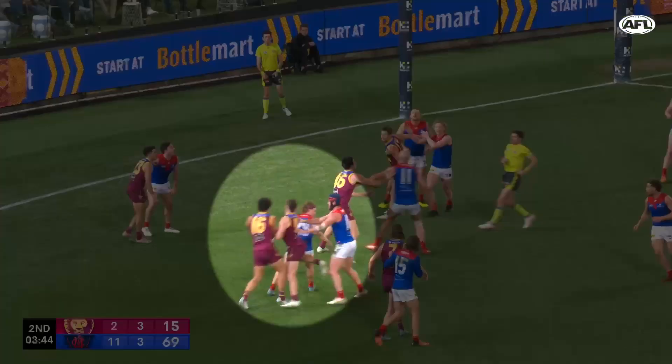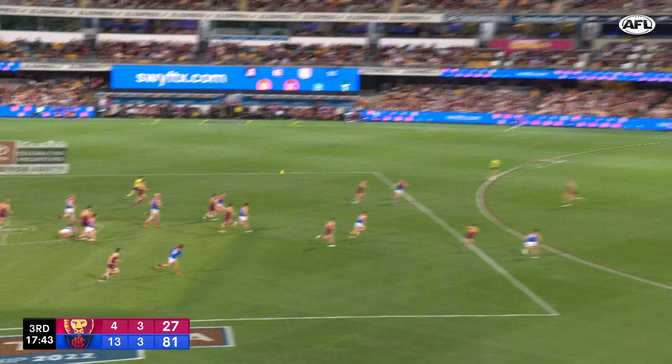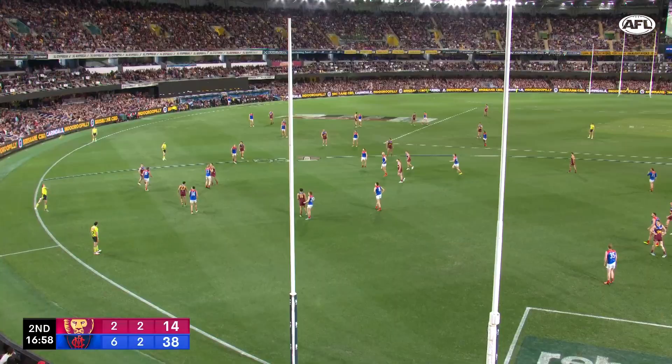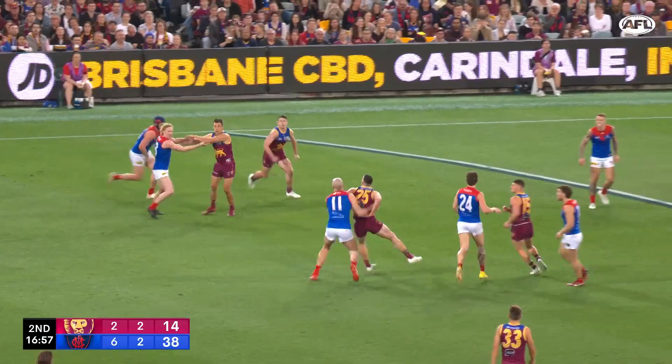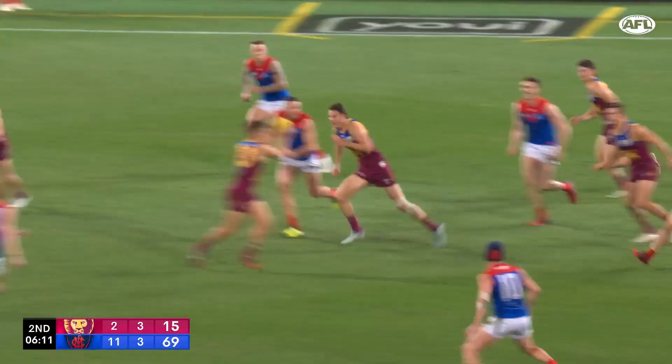Around the ground, the Lions know how to get Neal free — they'll set screens so he can get through them and Brayshaw gets caught up. There is an option to give yourself and Neal a little bit more space, which Brayshaw did here. Yes, Neal got to the ball first, but I love that Brayshaw was able to come in and get a smother which forced the turnover.